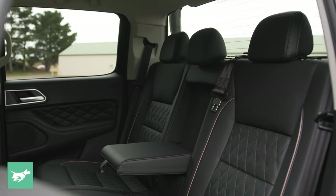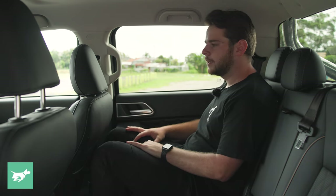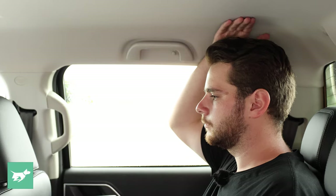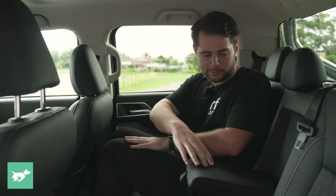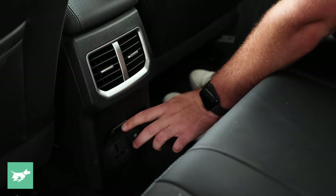Whilst I spend most of my time up in the front seat, it's hard to look past just how good this rear seat is. I've got stacks of room back here behind my own driving position at 6 foot 2. I've got map pockets on both seats, a full leather bench, a flip-down armrest with leather, air vents, 220 volt power, and a USB port.